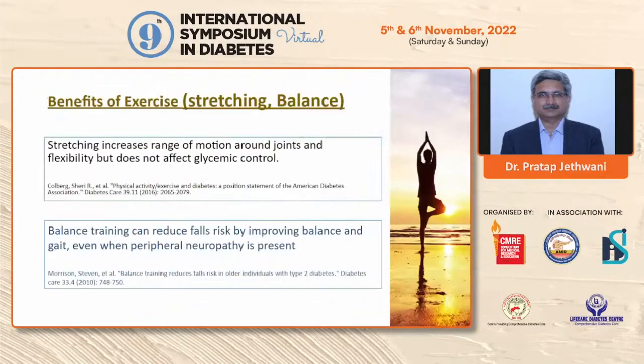Strengthening exercises improve range of motion and flexibility but have no impact on glycemic control. Balance training can reduce falls by improving balance and gait, and even in people with neuropathy, balance training exercises can be used to decrease the risk of falls.